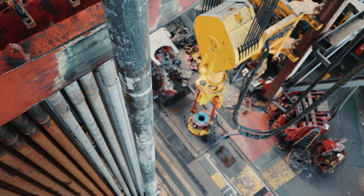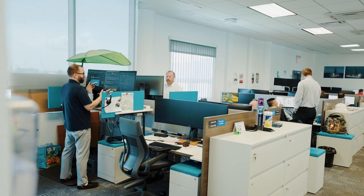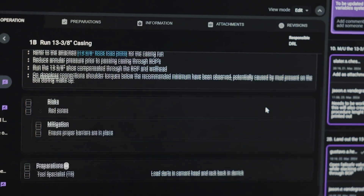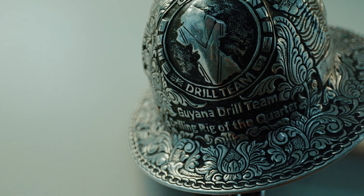RigFlow has definitely driven efficiency, accountability, and the ability to get the job done in the required way. The driller's first response was: I have a lot less phone calls coming to me asking what we're doing. It's the same for us in the office — folks aren't having to call us to figure out where we're at from an operations perspective. RigBridge and RigFlow have given us those efficiencies so we can focus on the actual business that matters.